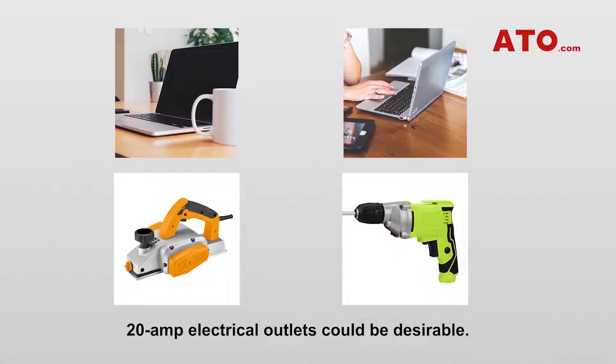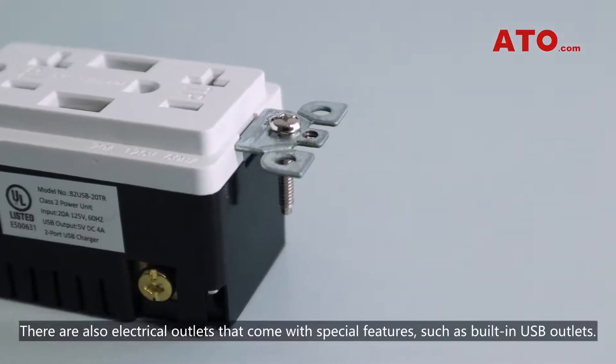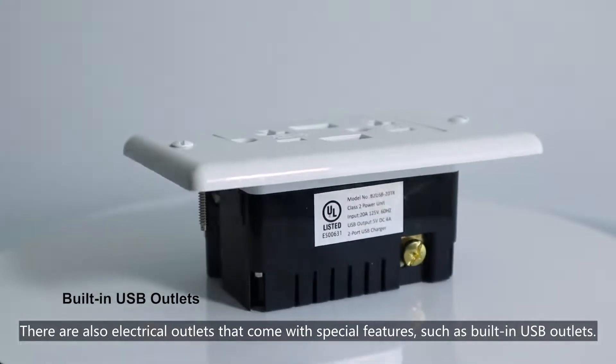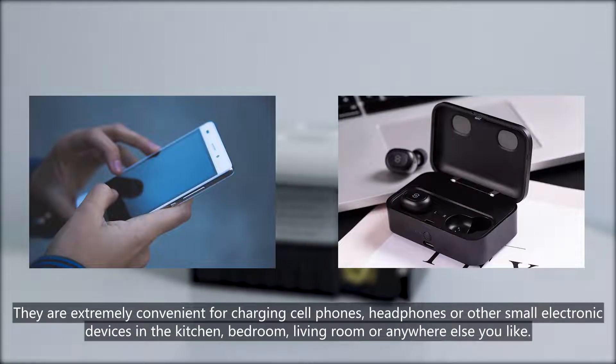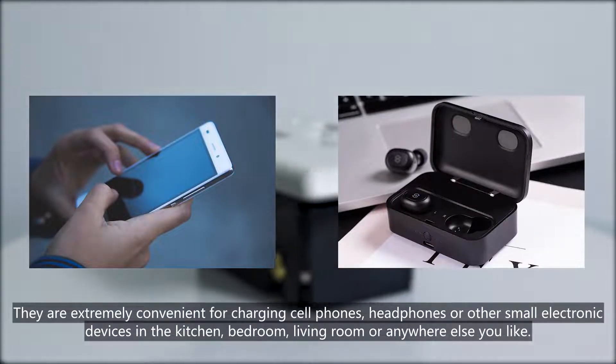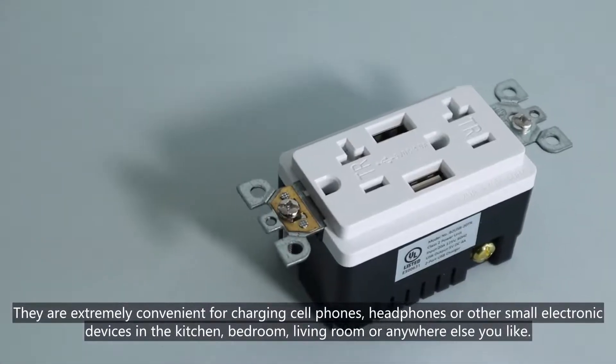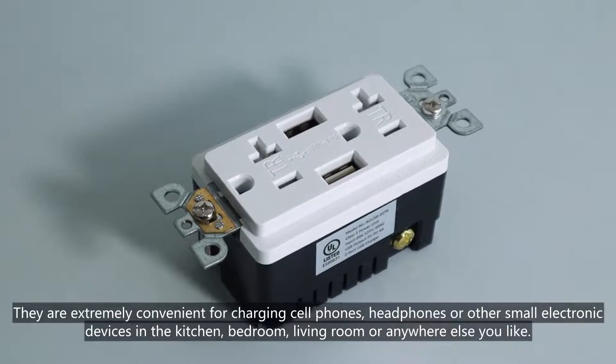For medium-sized appliances such as laptops, power tools, and other small electronics, 20A electrical outlets could be desirable. There are also electrical outlets that come with special features such as built-in USB outlets. They are extremely convenient for charging cell phones, headphones, or other small electronic devices in the kitchen, bedroom, living room, or anywhere else you like.